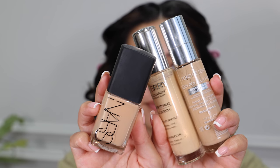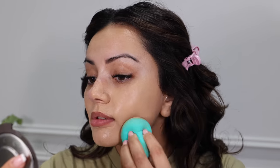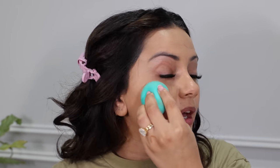For foundation I'm taking the NARS Sheer Glow mixed with the It Cosmetics Better Than Skin and the By Terry Sea Seed Cellular Rose Serum in a slightly apricot lighter shade. I'm making a little concoction on the back of my hand and getting this all over my face. I wanted my skin to still look like skin but with a decent amount of coverage, which is why I used that combination of three products. I spend quite a bit of time blending this all in until I'm happy with the result.